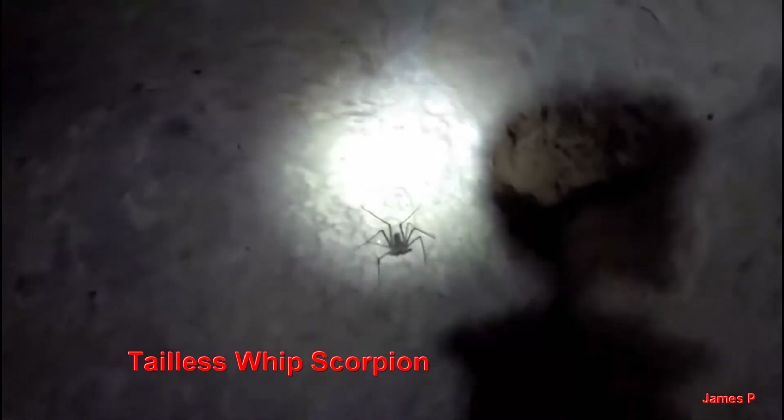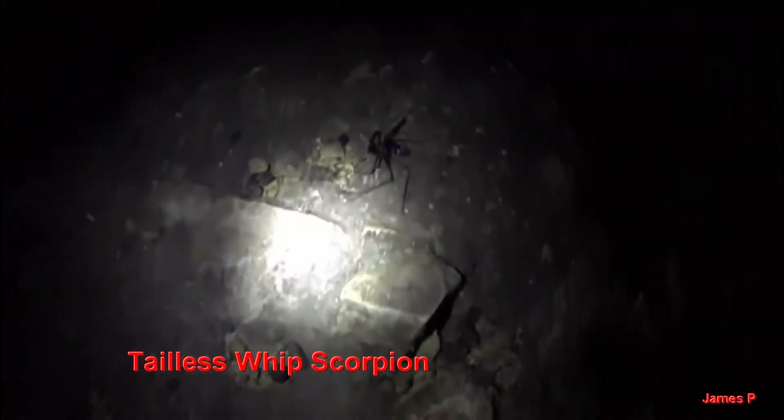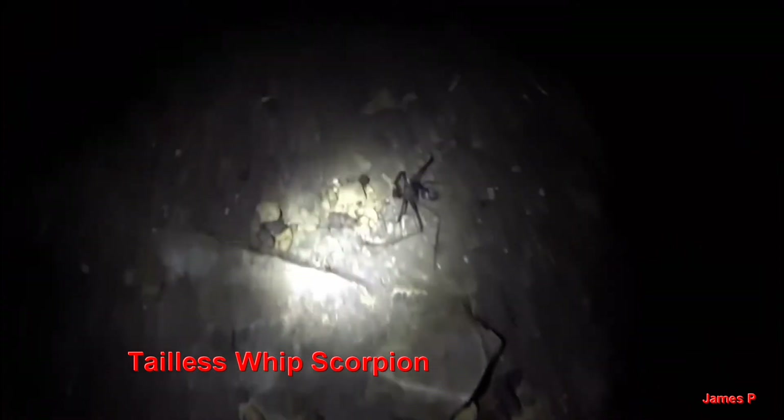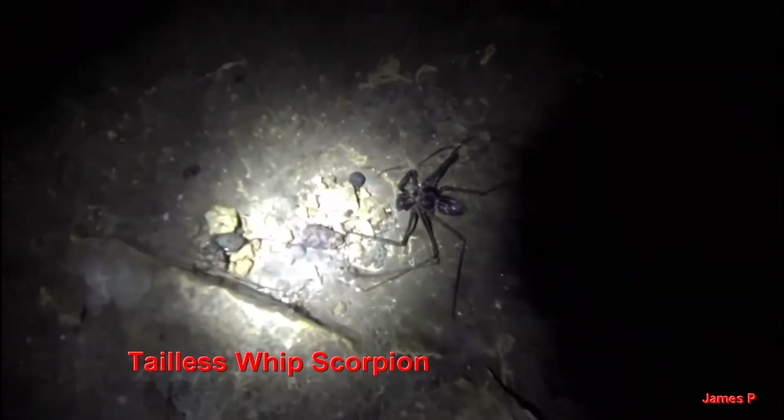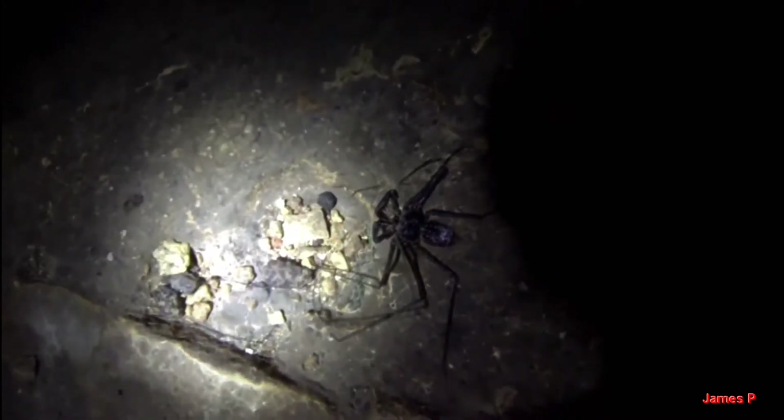Coming inside the labyrinth, you'll see that there are no lights in here and it comes back and forth. This is what's called a tailless whipped scorpion. Allegedly it doesn't bite and it's not poisonous, but it's almost as big as your hand — a bit scary for some folks. You can go around the building, but it's a little bit inconvenient to do so, so coming through it is part of the fun.